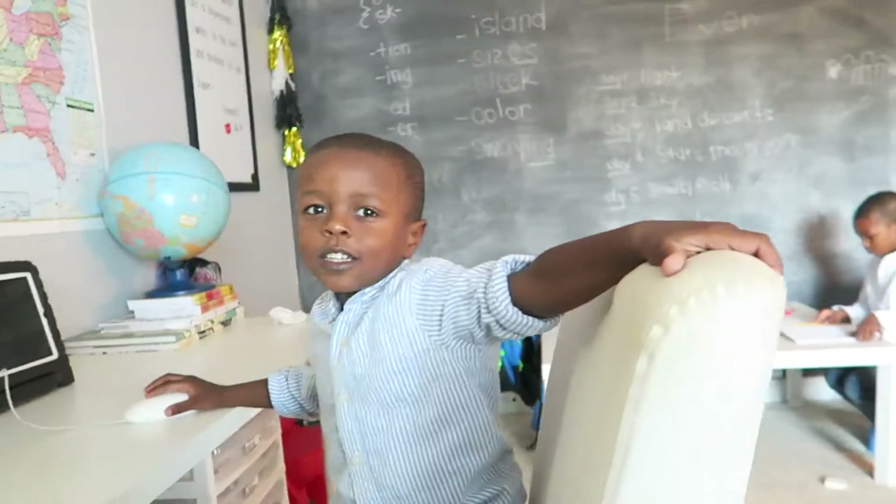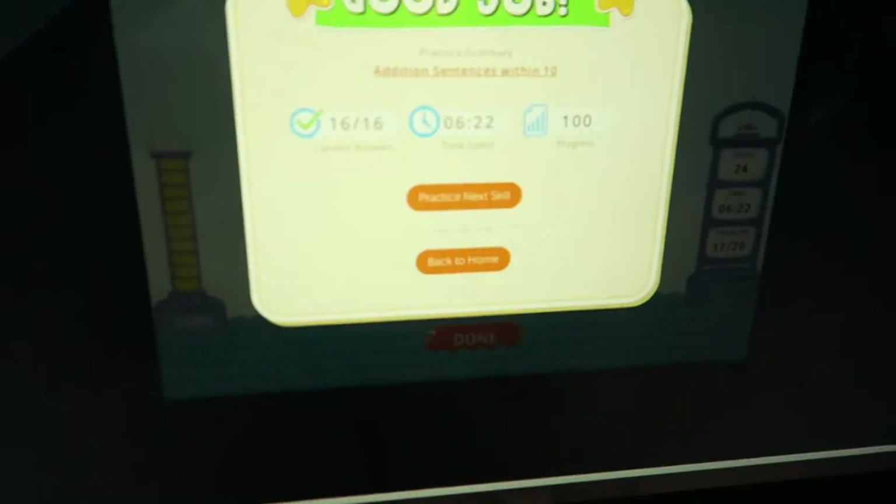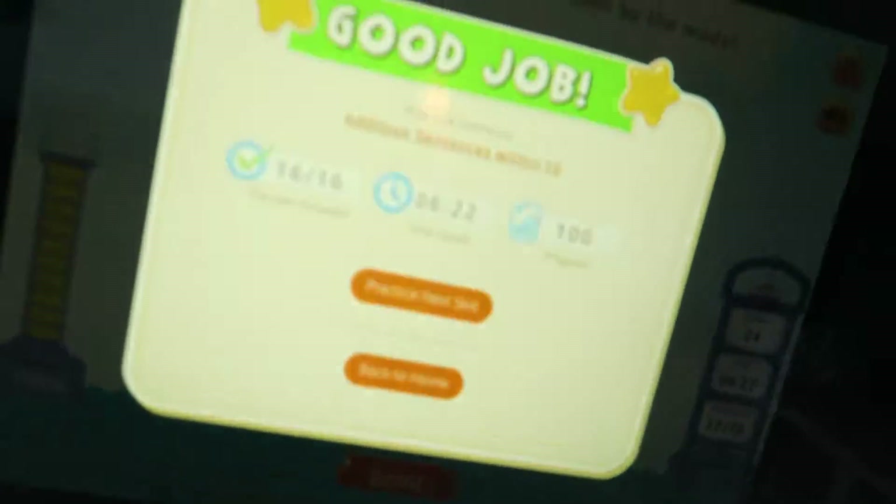Look, Mommy. Are you ready? Yes, babe. Oh my goodness. Good job.